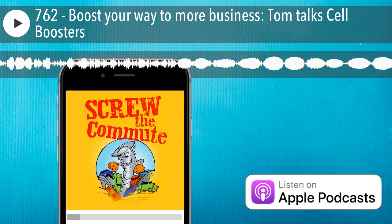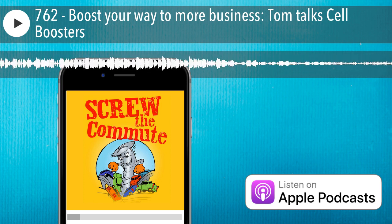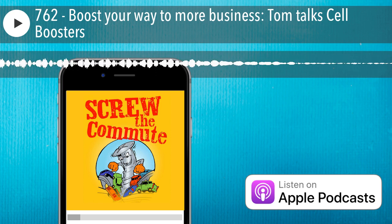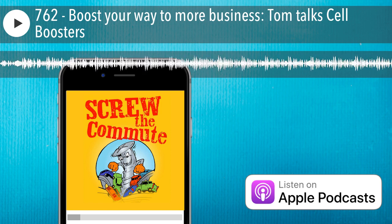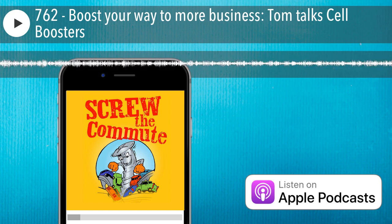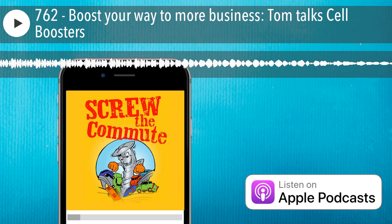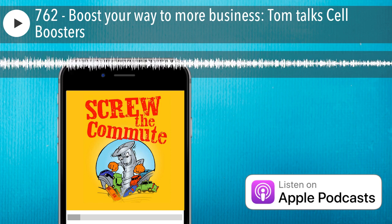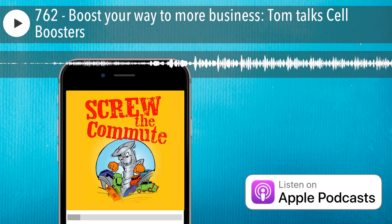Hey everybody, it's Tom here with episode 762 of Screw the Commute podcast. Today we're going to talk about cell boosters, sometimes called cell extenders or repeaters. This is going to help you get through when your normal signal is weak, so you don't lose business and not be able to talk to people.